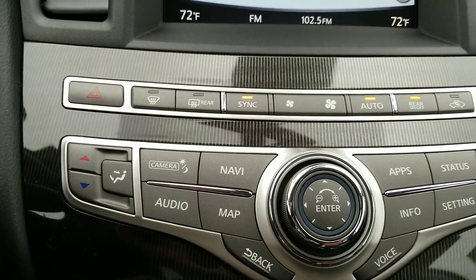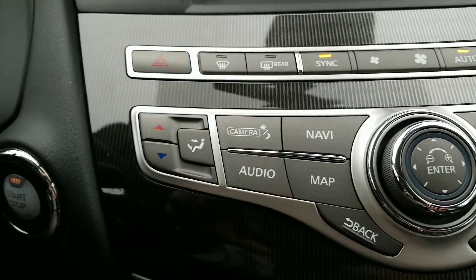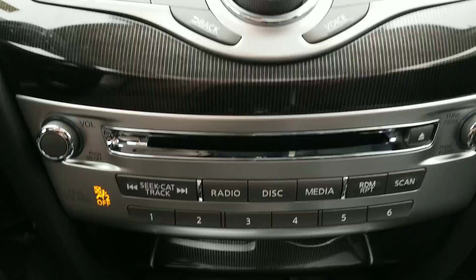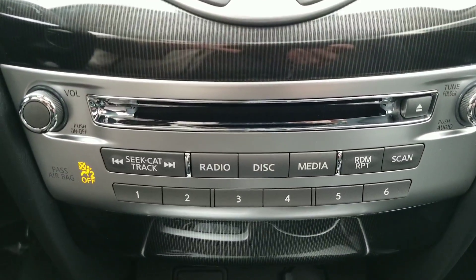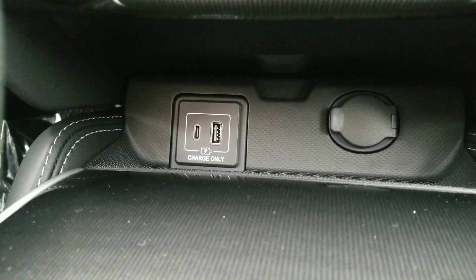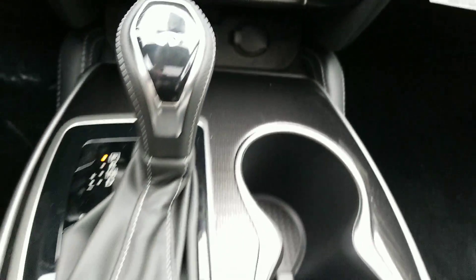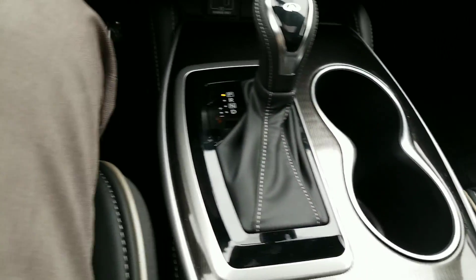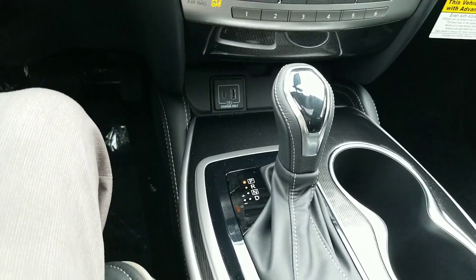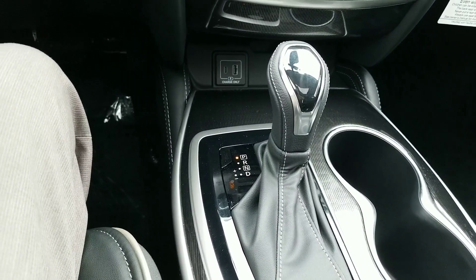You have climate control and all your operations — dual temperature control for the driver side and the passenger side — and your audio down here with your radio, DVD, and CD player. Down below you have a power outlet as well as USB ports for charging. Nice setup there, and your cup holders too.